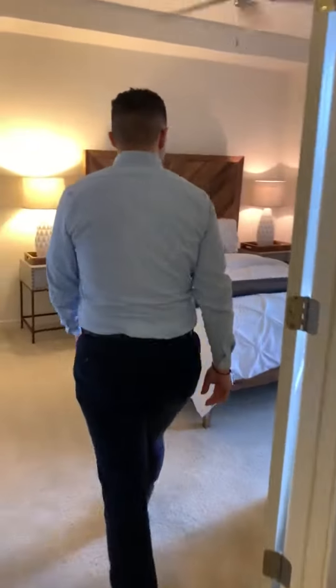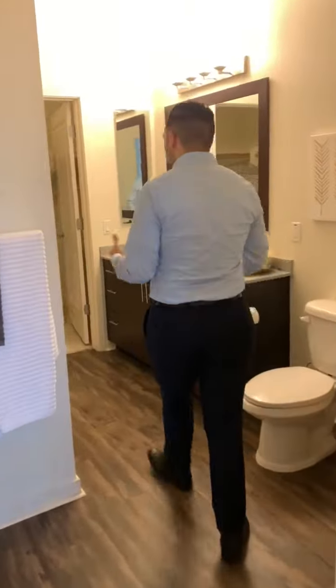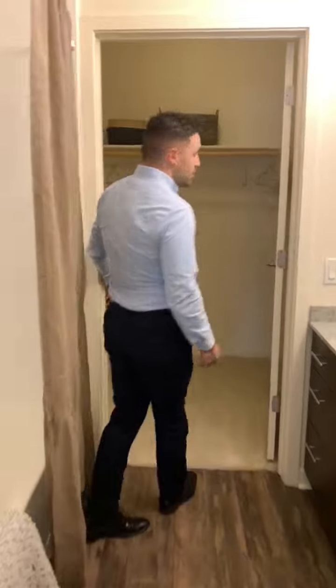Over this way, we do have the master bedroom. The master bedroom does have the bathroom inside of it, and a full-size walk-in closet as well through these doors here.